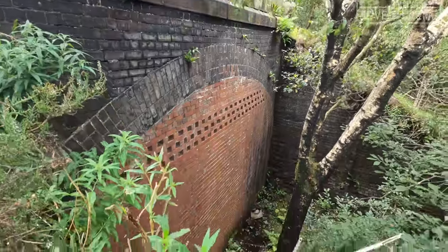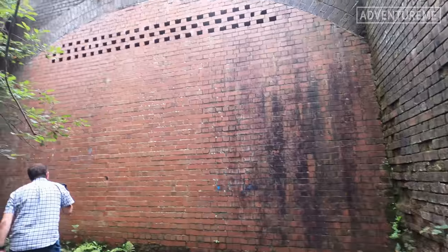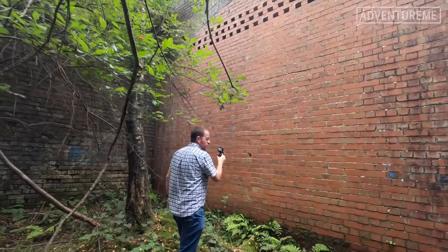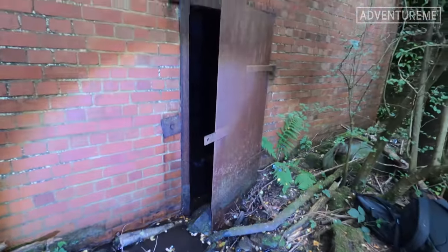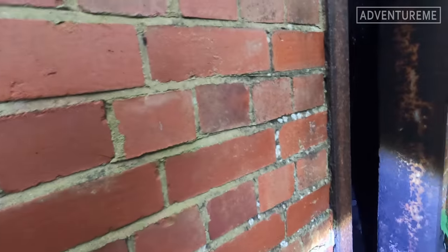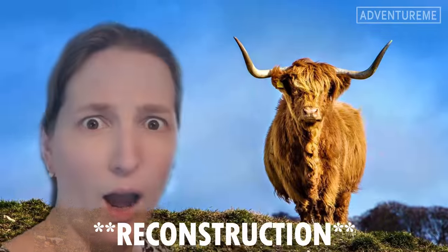We headed a bit further up towards Wilsden and came across the second cut-and-cover inverted bridge. We couldn't get in from this side as the door was well and truly sealed up. So we ventured all the way around the other side and as luck would have it, the door was open. Now something rather funny happened whilst me and Paul were venturing inside - Rebecca seemed to attract a rather horny bull in the field behind. You may even hear it in the video. So let's go into this second cut-and-cover tunnel.